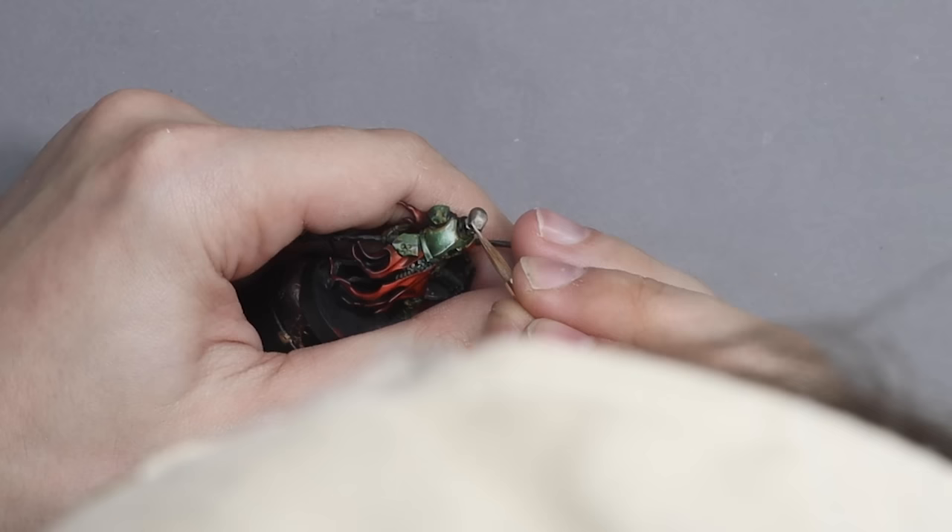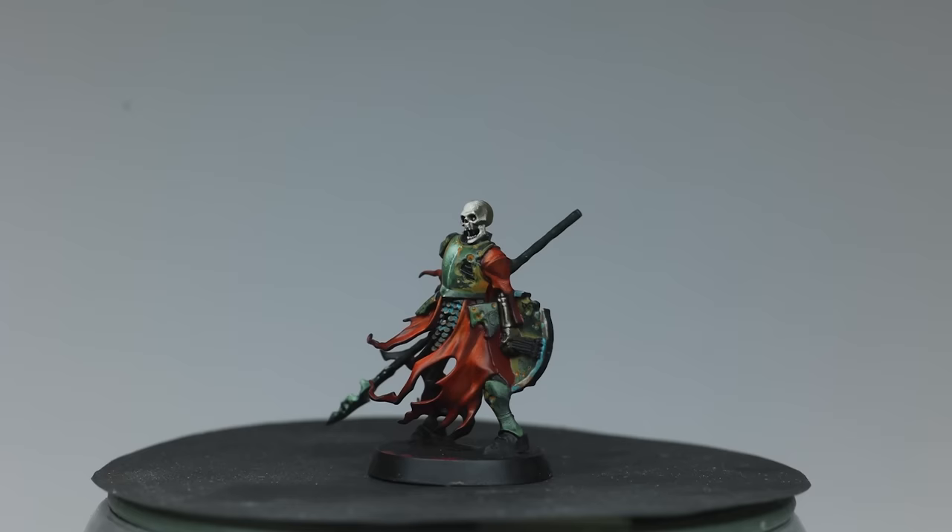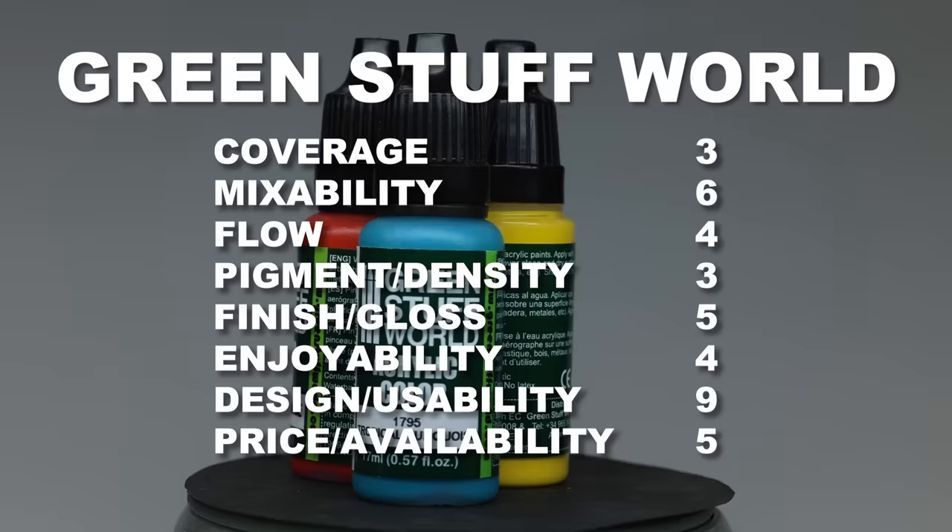Despite the nightmare experience, Lukas powered through and ended up with a fantastic end result. Even if the finish is quite nice, it is definitely a little bit too glossy. Their total score is 43.